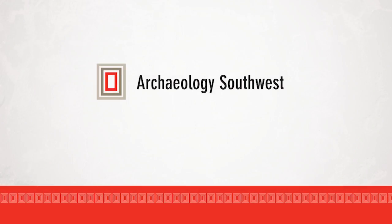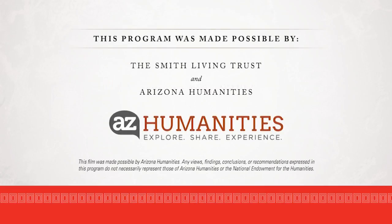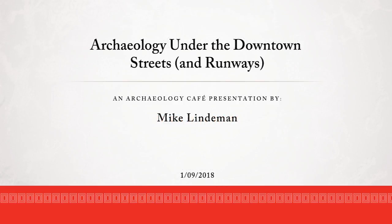Mike Lindemann, who's based in Tucson, has worked for Desert Archaeology down there since 1991, so he has extensive experience in the archaeology of the state of Arizona. His dissertation was written at ASU but focused on the Tucson Basin. He has a good perspective on both Tucson and Phoenix, and tonight he'll talk about what you might find under city streets and under the runways at Sky Harbor International Airport.